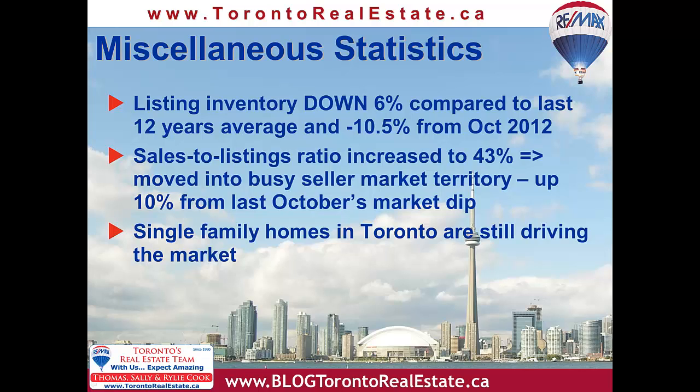The press has reported that one of the significant reasons for recent higher sales was the mortgage rate increases we've seen in July and August, which motivated buyers who had expiry dates on their mortgage rate guarantees. That influence is now over, and shouldn't be a factor in the upcoming months unless rates start increasing once again. With the dismal economic situation in the U.S. and Europe, rates aren't expected to go anywhere soon.